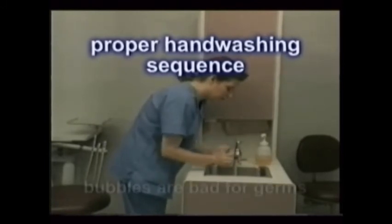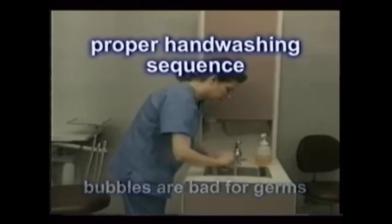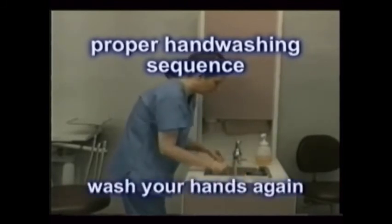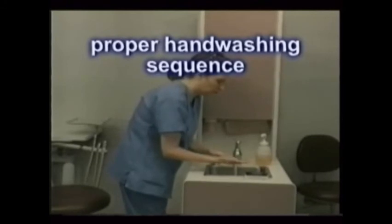Develop a good lather. Remember: bubbles are bad for germs. Use a hand brush on your nails and fingers and palms. Rinse well with cold water. And then wash your hands again. Just as shampooing your hair is more effective when done twice, so is hand washing.